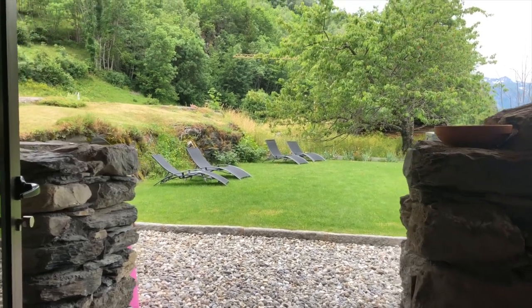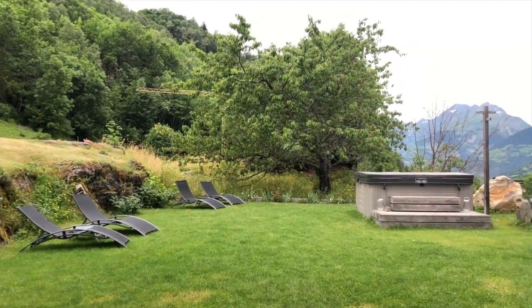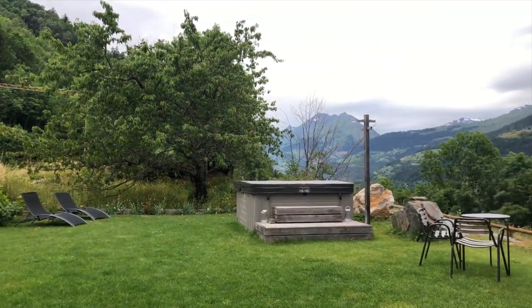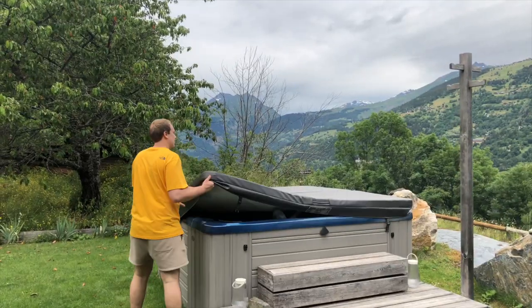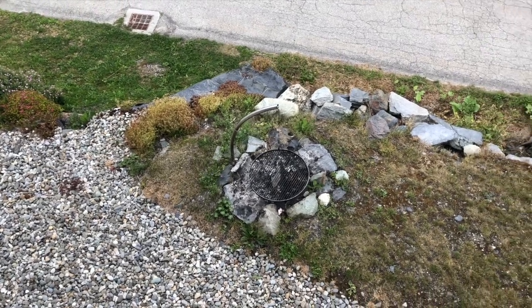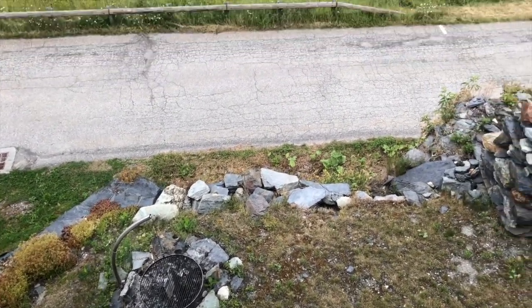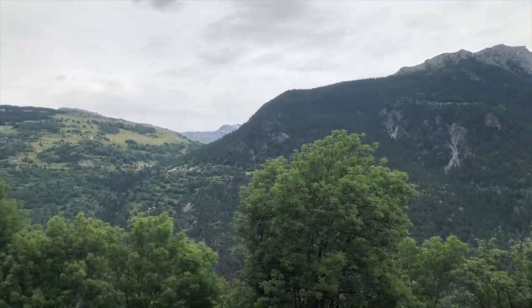But now let's go check the outside. There's a pretty large backyard with some sitting options right here. And of course, the best part is this garden jacuzzi, which is heated all year long. And there's a barbecue and fireplace where you can chill, enjoy the views, or have some romantic warm nights.